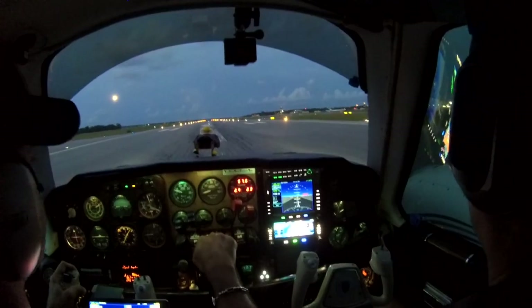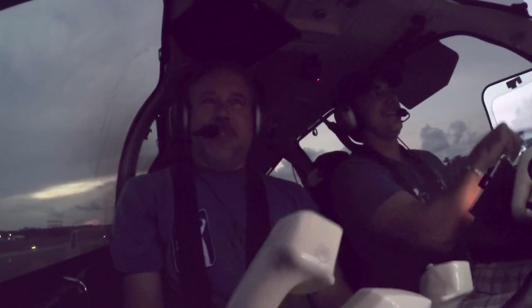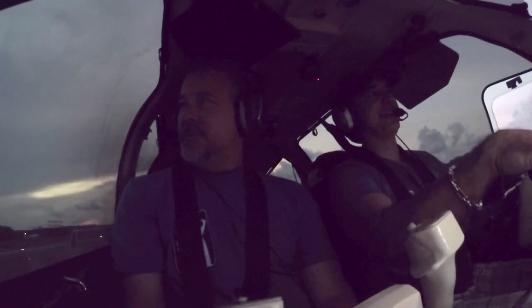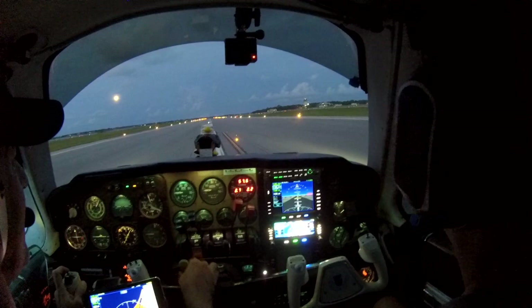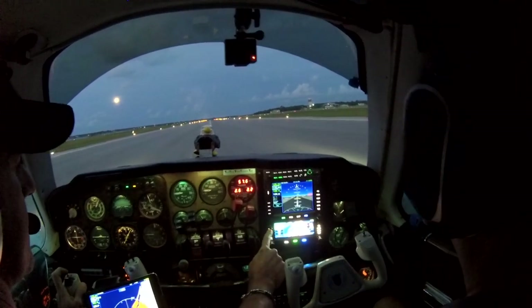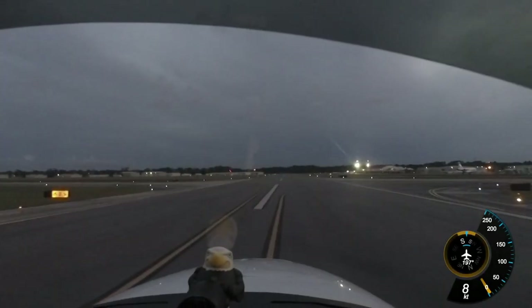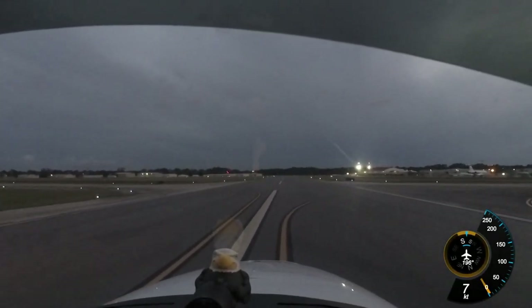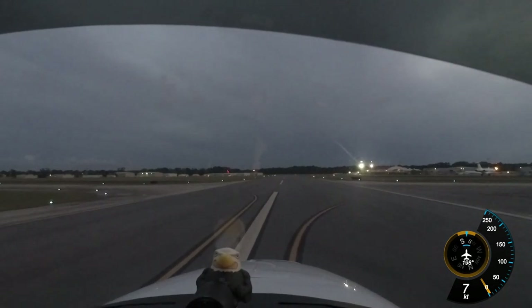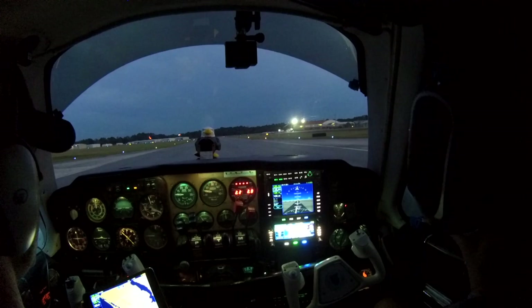Welcome to St. Augustine! I'm impressed. For 75 Whiskey, any right turn, contact ground. Right turn to ground, 75 Whiskey. 75 Whiskey, all the way down to the end of runway 20, turn right for Atlantic Ground. All the way to end of 20 and right to Atlantic for 75 Whiskey. Look at that — it even shows the runway on there. That is pretty awesome.